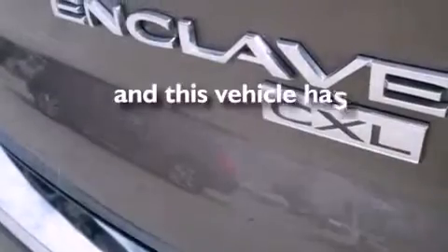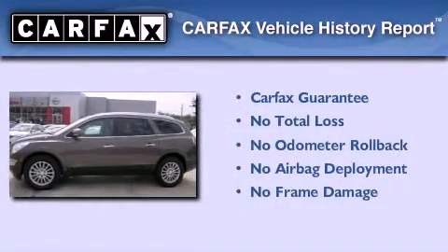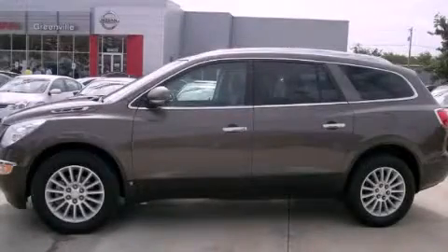This vehicle has fewer than 31,000 miles on the odometer. Not to mention that this Buick qualifies for the Carfax buyback guarantee. Please call us today for more information on this great vehicle.